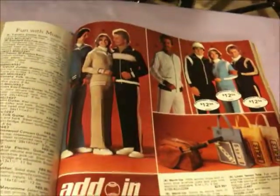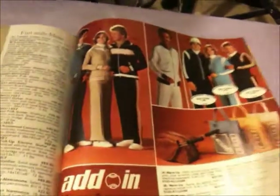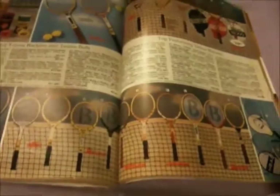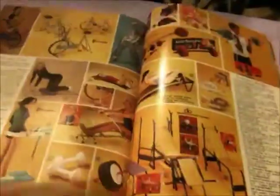70s jogging suits — what a fad. Just reminds me of That 70's Show. And yeah, tennis was huge in the 70s. I love golf.